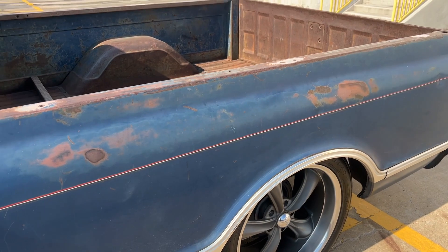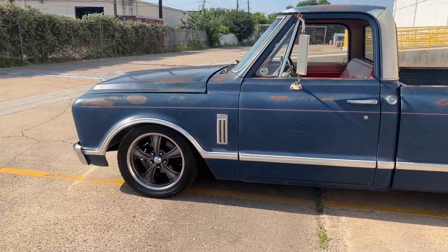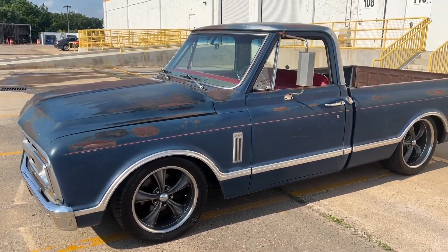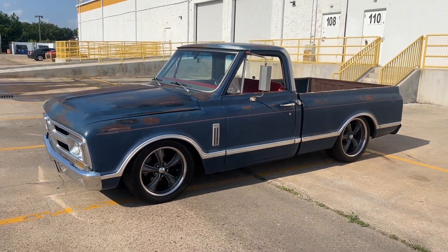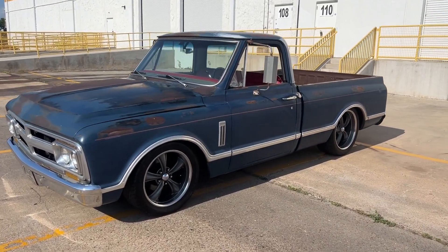So that's pretty much it for the '67 GMC Super Custom Deluxe. Great truck — it'll probably be in my family for a long time. I don't think my wife would ever let me sell it. It's not really up to me.